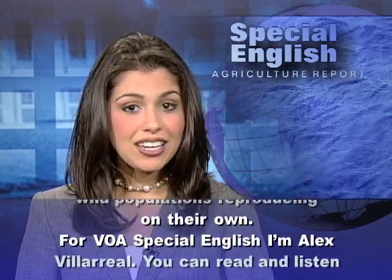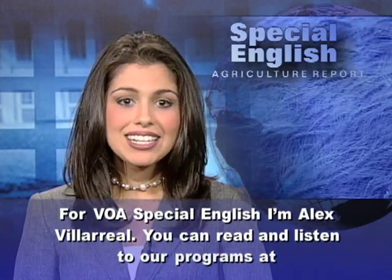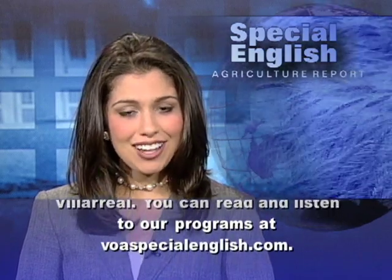For VOA Special English, I'm Alex Villarreal. You can read and listen to our programs at voaspecialenglish.com.